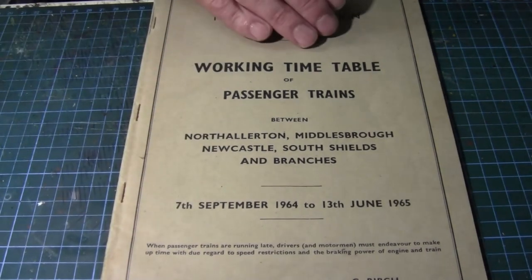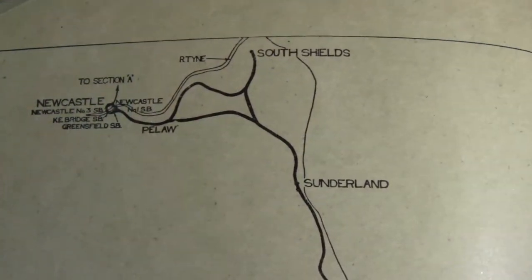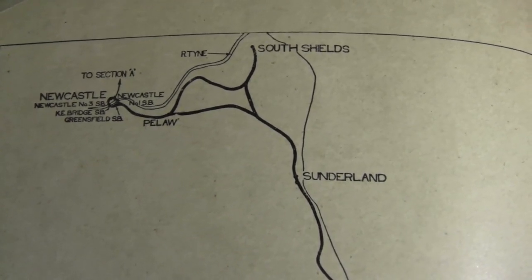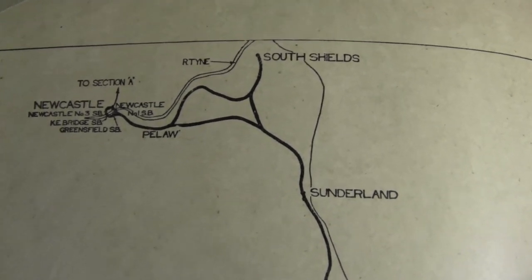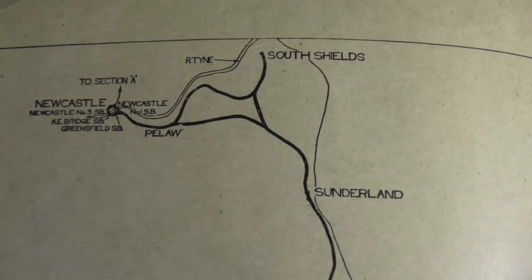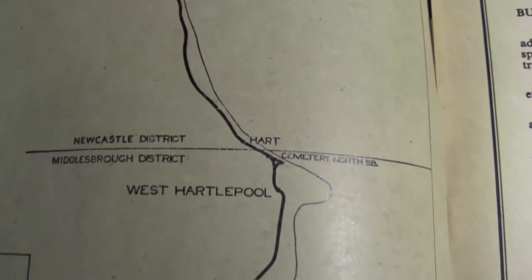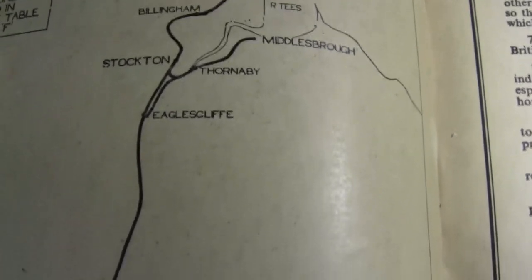Let's open it up. On the first page we've got a map covering basically South Tyneside to Newcastle to Sunderland all the way down to Hart and West Hartlepool, Billingham, Stockton, Middlesbrough, Eastcliff and then the line follows on to North Harrington. That's on the inside of the cover, and there is a map of lines included in the working table of section F.